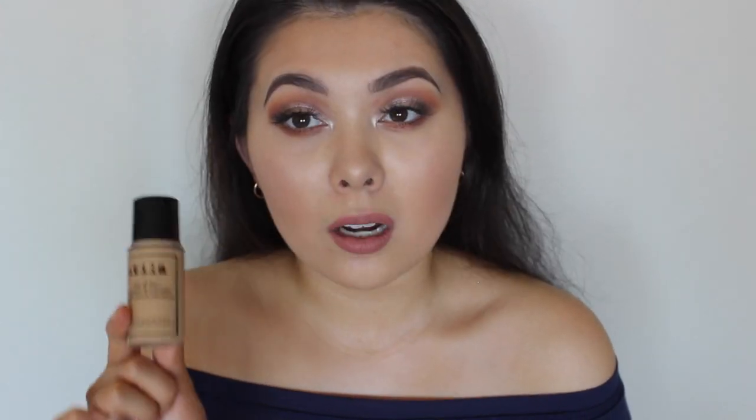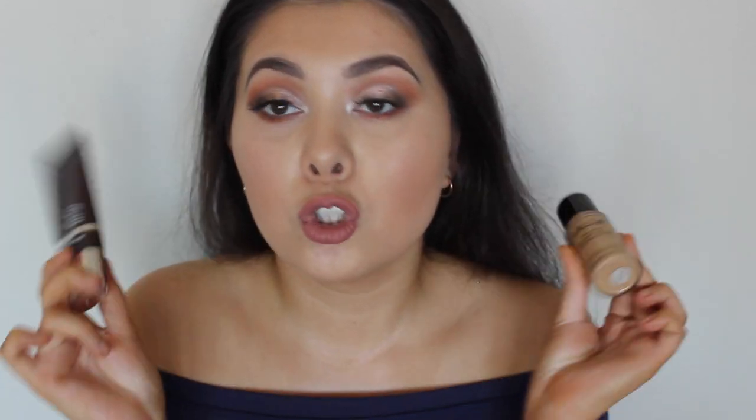The last foundation I've been loving is the Stila Stay All Day Foundation in shade eight, Honey. They are not joking when they say 'stay all day.' I wore this on the hottest day this summer at my boyfriend's cousin's wedding — I put it on at nine o'clock and we didn't get home till one, and my foundation still stayed on. Combined with the Becca primer, it is locked and loaded.